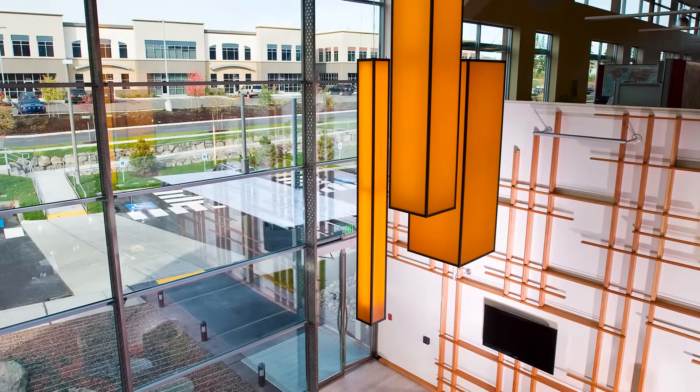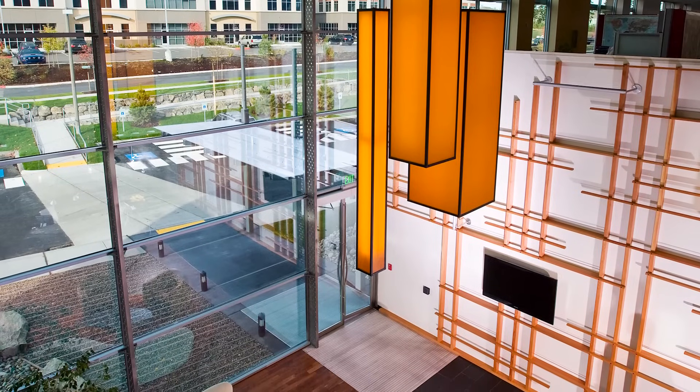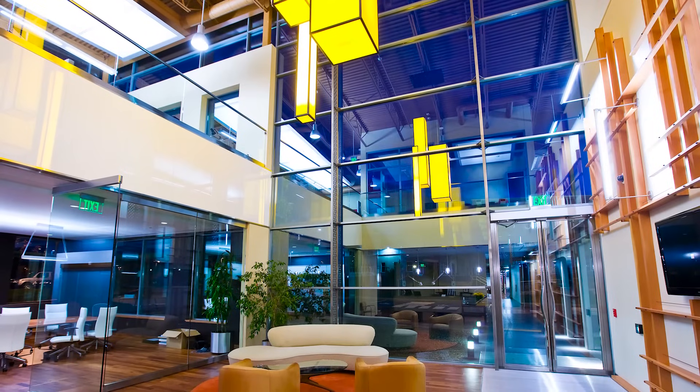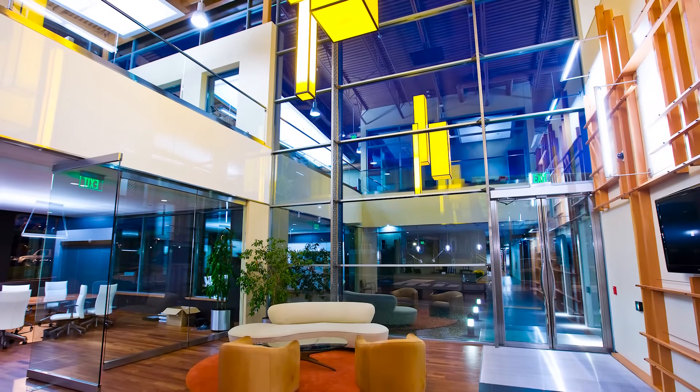Given that there are fabricators out there now producing lights as large as 10 foot by 20 foot, we can design these steel curtain walls to carry those increased sizes and the wind loads that they impose upon the systems.